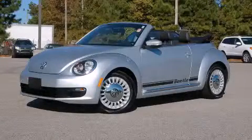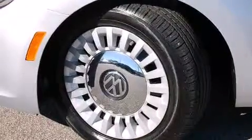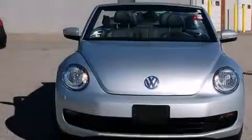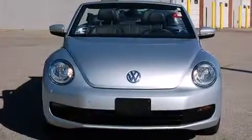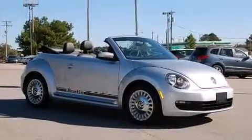This is a 2013 Volkswagen Beetle. It has a 2.5-liter, 5-cylinder engine and an automatic transmission. Its top features include Hill Start Assist, Traction Control, and Stability Control Systems.